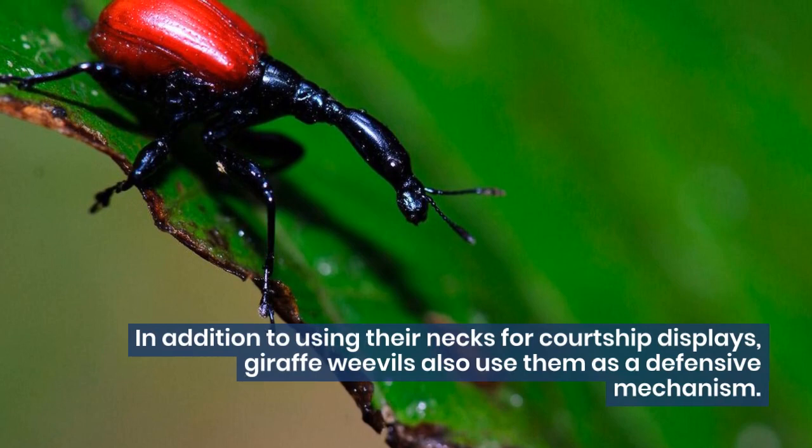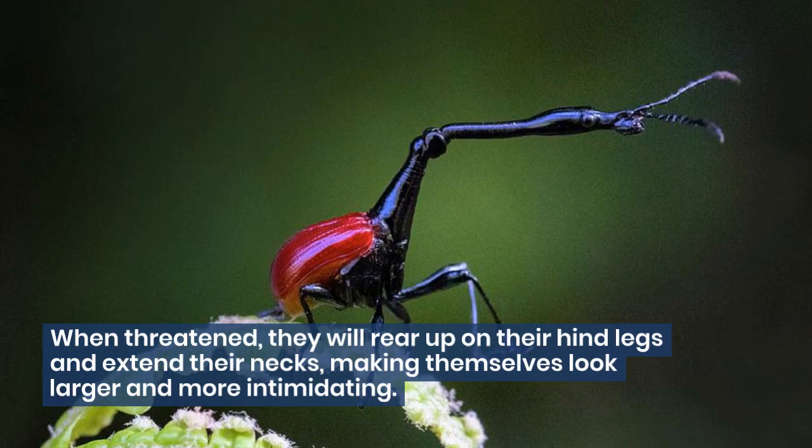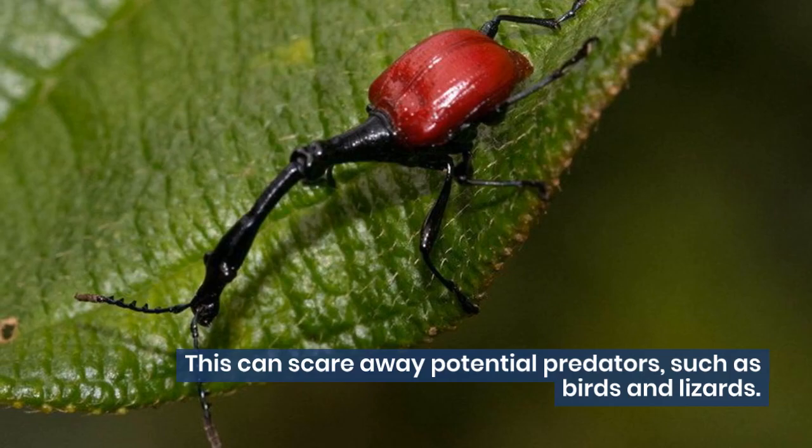In addition to using their necks for courtship displays, giraffe weevils also use them as a defensive mechanism. When threatened, they will rear up on their hind legs and extend their necks, making themselves look larger and more intimidating. This can scare away potential predators, such as birds and lizards.